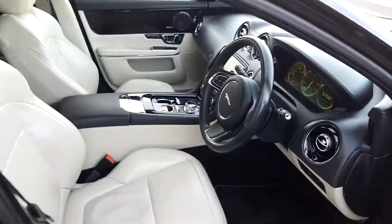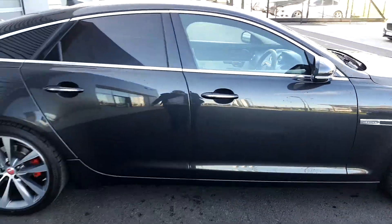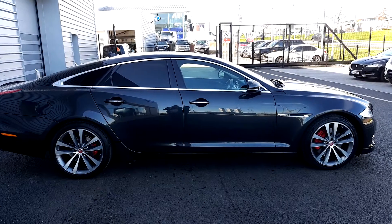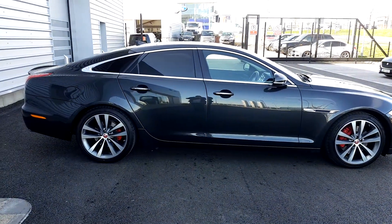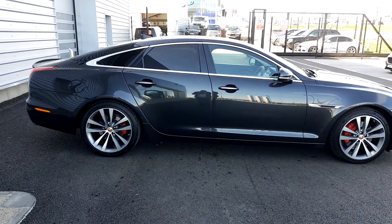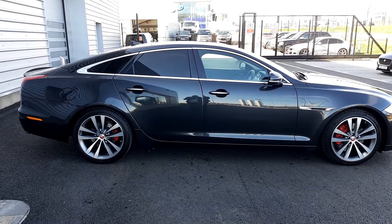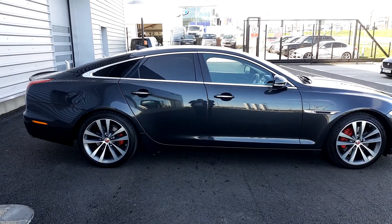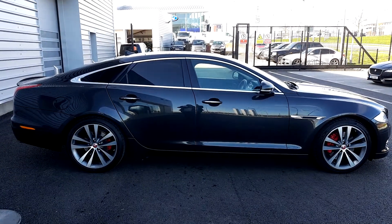This is truly an absolutely beautiful car. If you wish to view it and take it for a test drive, or indeed any of our other cars, come down to Joe Duffy at our site, or give any member of our sales team a call on 01 870 1440. We'll be happy to discuss it with you. Hope to see you soon.